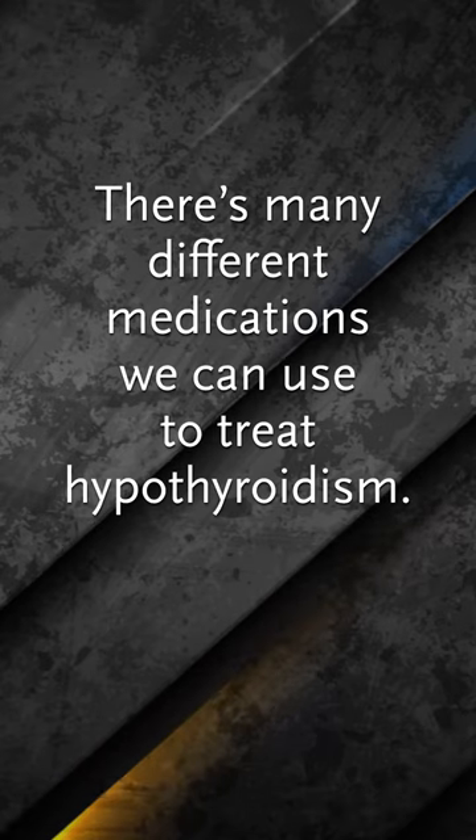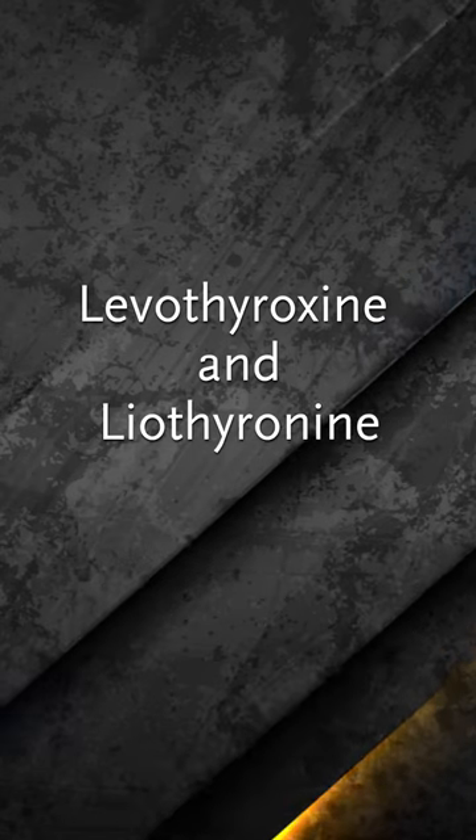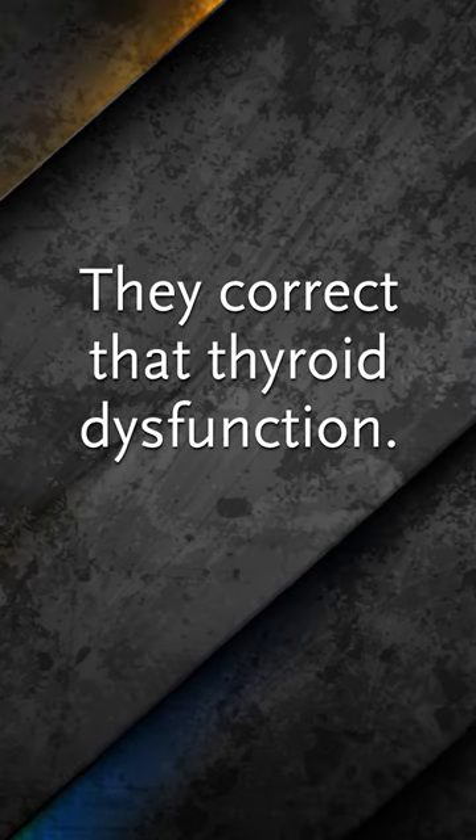There are many different medications we can use to treat hypothyroidism. The best, in my opinion, are levothyroxine and liothyronine. They are pills you take in the morning once a day and they correct that thyroid dysfunction. They're very simple to take and inexpensive. Many times primary care providers will treat you with levothyroxine, and then if you have continued fatigue, I believe that starting on an additional pill of liothyronine is beneficial.